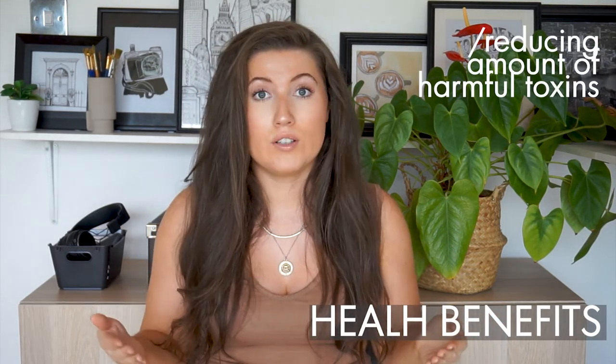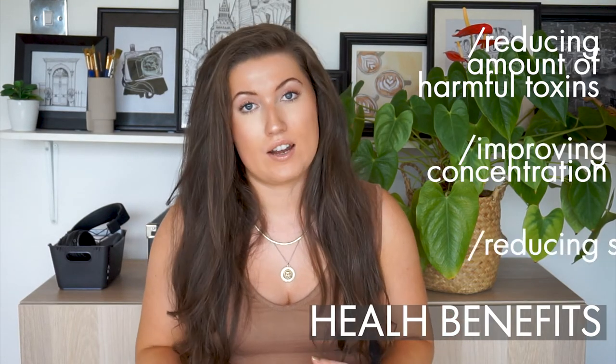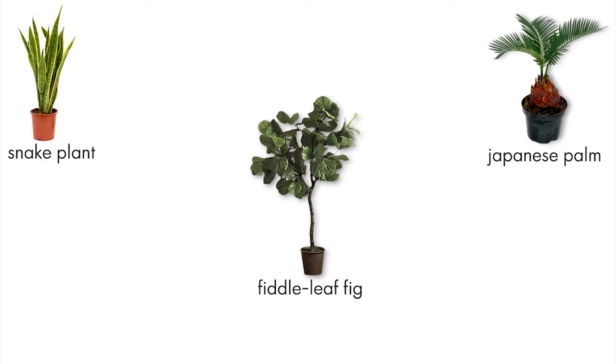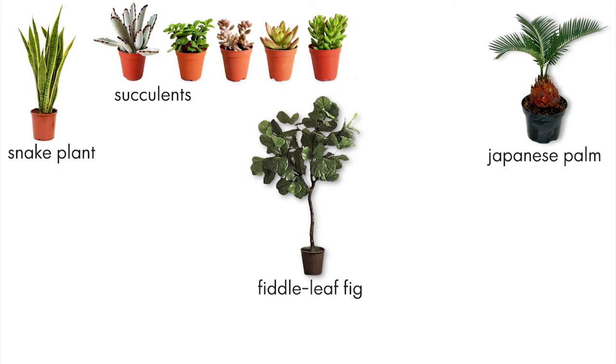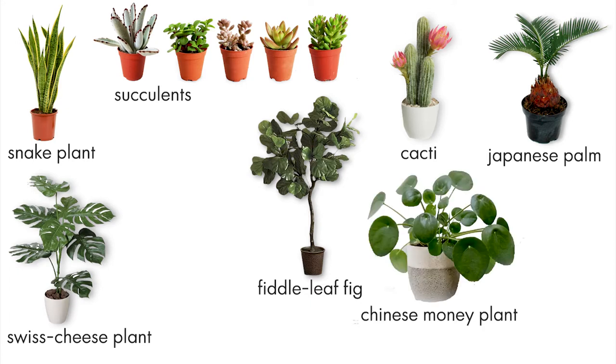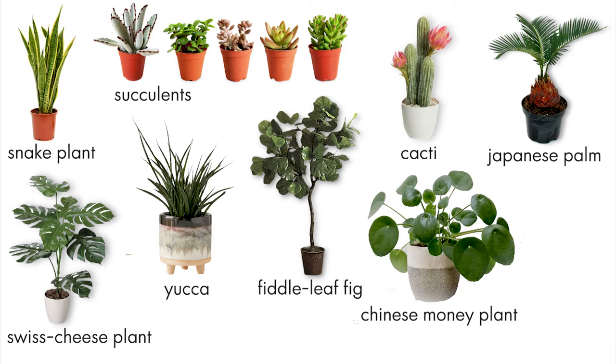Houseplants are not only visually appealing, they also have many health benefits such as reducing the amount of harmful toxins in a room, improving concentration, and reducing stress. You can put them in any interior with any sort of style and they'll still look great. Some of the top houseplants are the fiddle leaf fig, the snake plant, the Japanese palm, succulents, cacti, the Swiss cheese plant, the Chinese money plant, the yucca, and the classic fern.